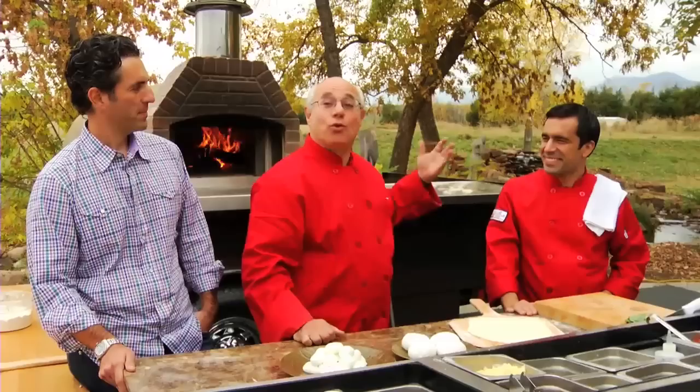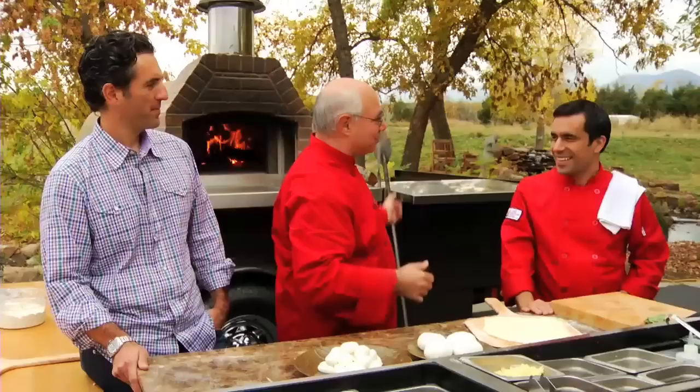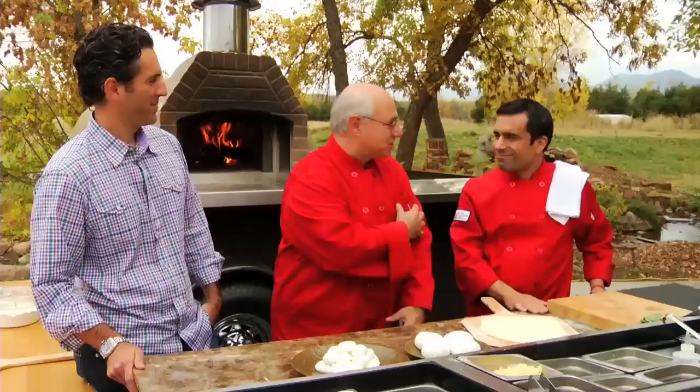I'm Peter Reinhardt here in Boulder, Colorado, at the End of the Fire Within conference, and I'm here with Joseph Pergilisi, who organized and put on the conference. He's the one who makes these ovens, and this is the 63rd Street Farm — that's where you make them, right? That's correct.